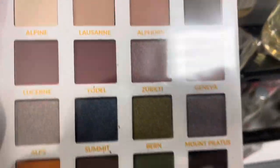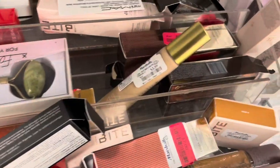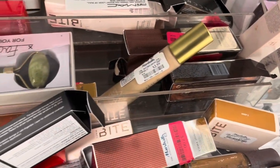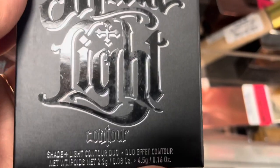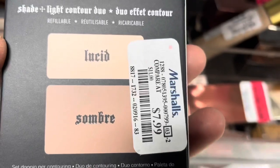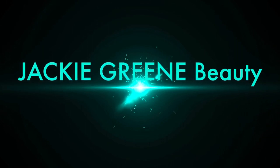Over on the clearance aisle we have Smitten in Switzerland on clearance for only $6 — still a great palette. And last but not least, we have the Kat Von D Shade and Light palettes in light, medium, and dark shades, so if you're in the market check it out. That's gonna do it for this one — my name's Jackie, please like, subscribe, leave me a message, and I'll talk to you soon. Thanks a lot, y'all, bye bye!